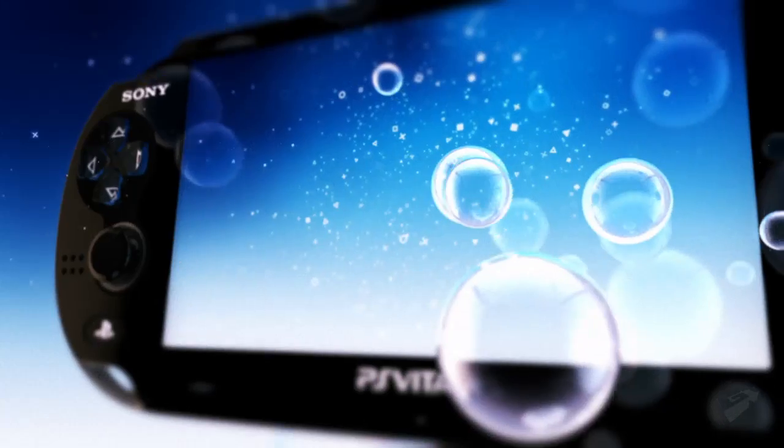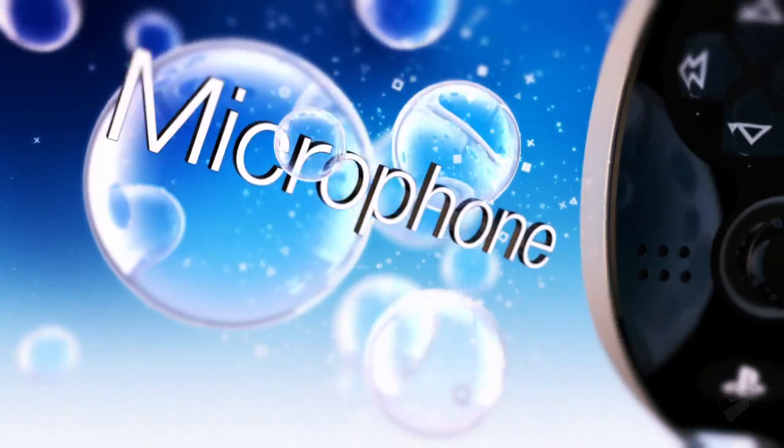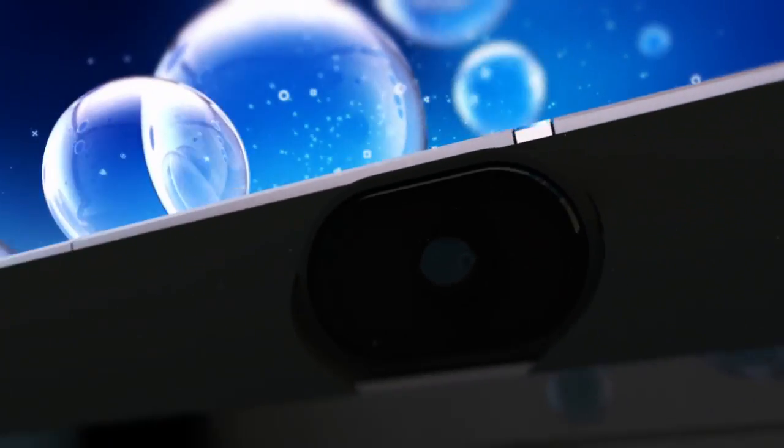We've got all the traditional PlayStation buttons, we have front touch, we have back touch, we have two cameras, we have three motion sensors, we have a microphone. I think the back and front camera is going to be really interesting and there's a lot of cool stuff you could do with it, particularly when it comes to augmented reality.